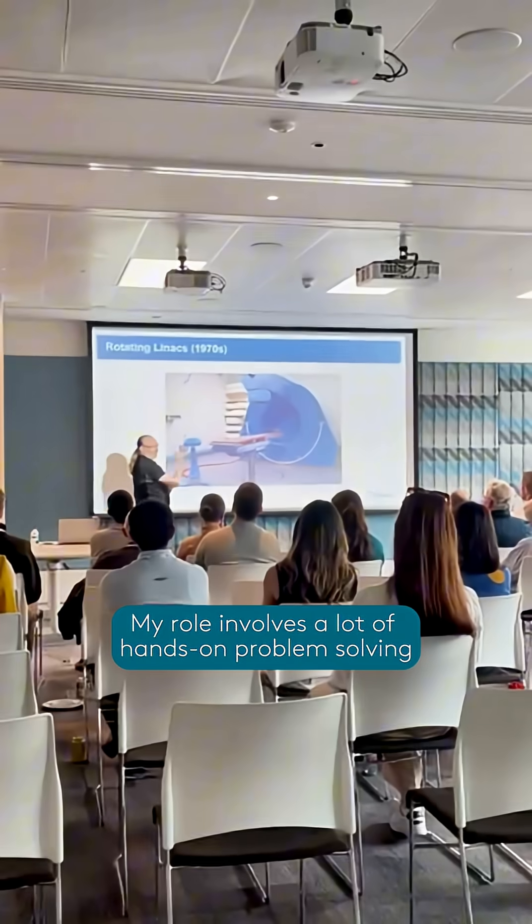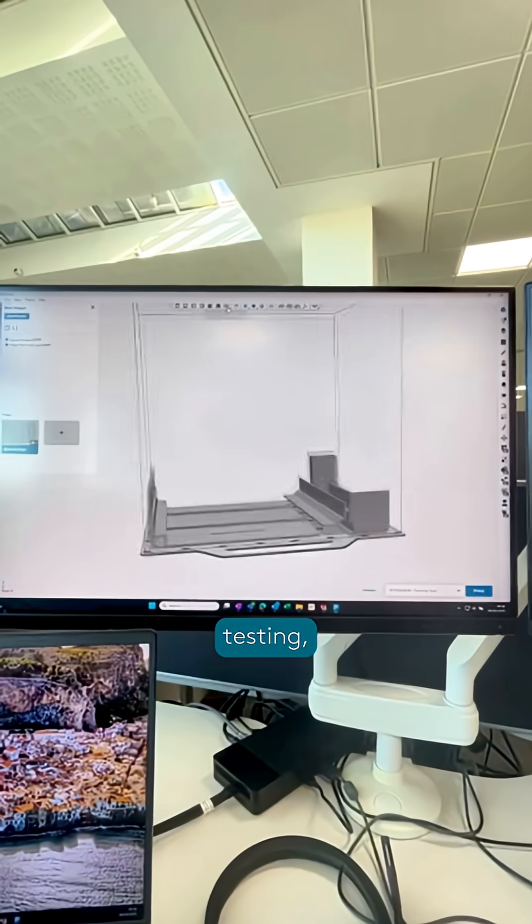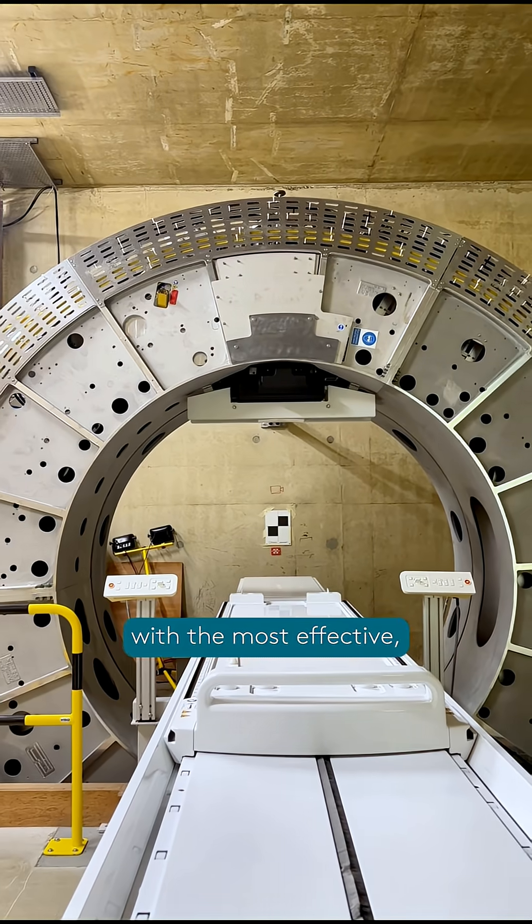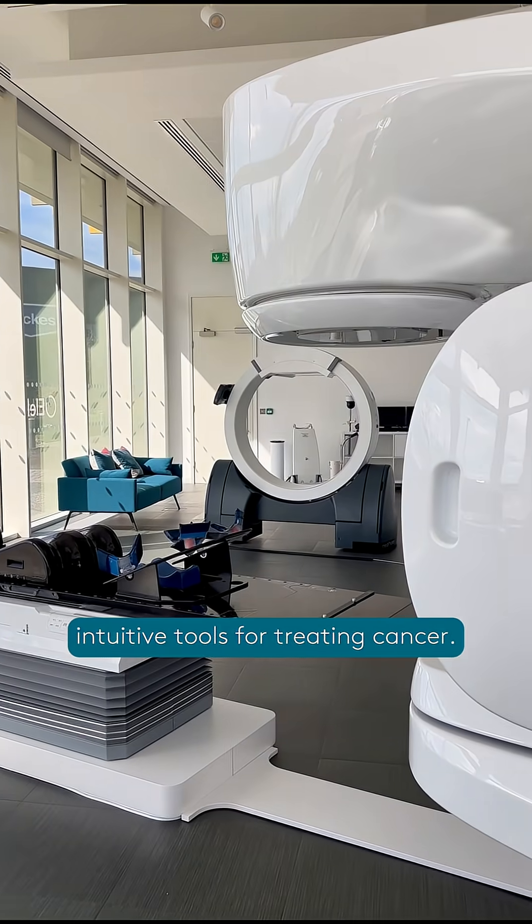My role involves a lot of hands-on problem solving, including research, testing, and collaborating with others to ensure we're providing clinicians with the most effective, intuitive tools for treating cancer.